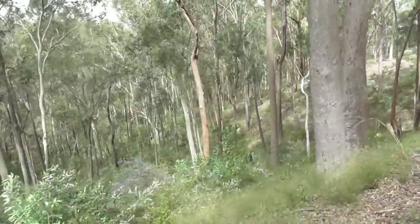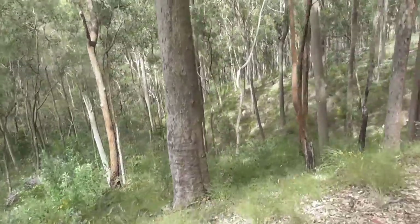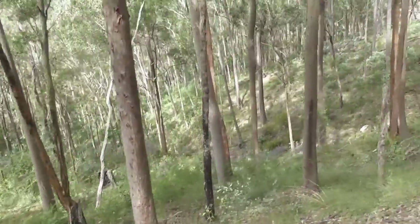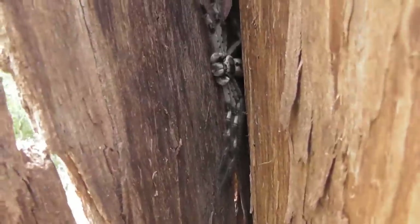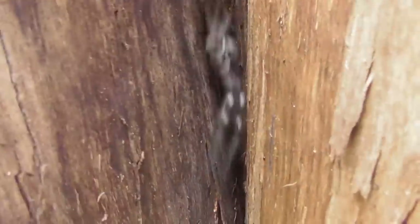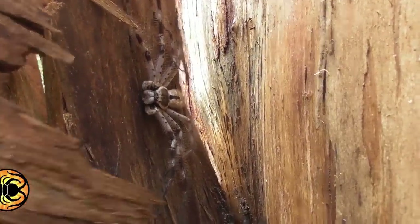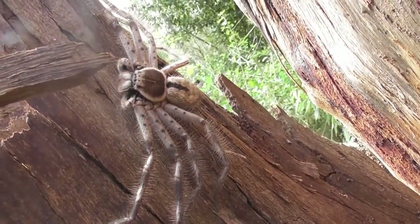As I began to head back uphill, the rainforest gave way once more to open eucalypt forest and some familiar faces. Big male Holconia imanis. What an absolute beauty of a spider.